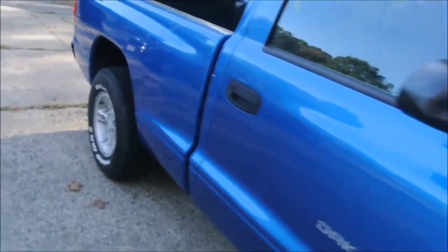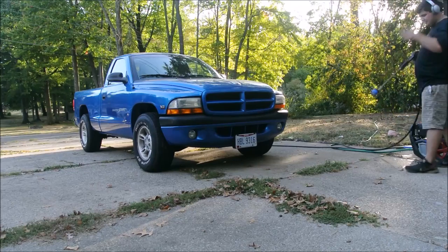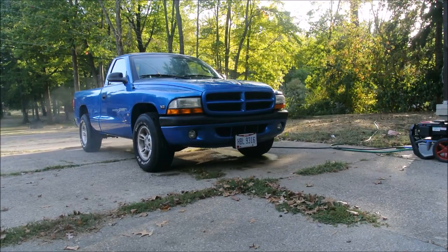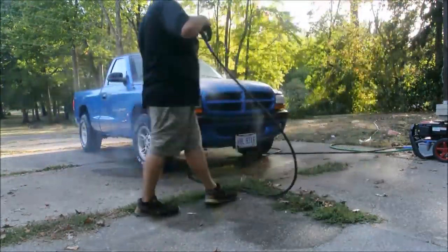The nice truck has no rust on it, but the only crappy part is it only has two-wheel drive. That's why I don't drive it during the winter, mainly because we're in the rust belt in Ohio. You can see the thing's nice and clean and it doesn't have any rust on it at all. Most trucks around here, most cars in general, have a boatload of rust.